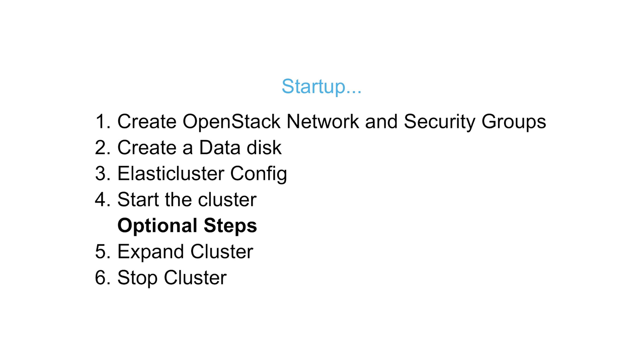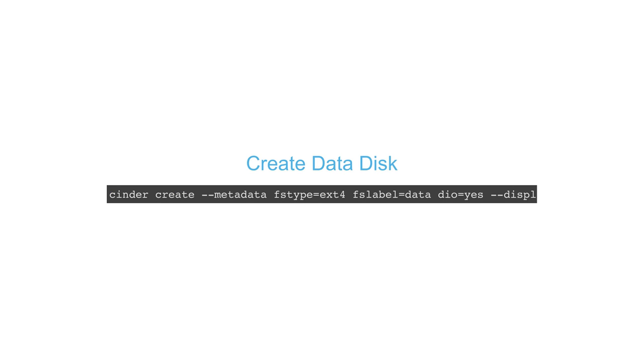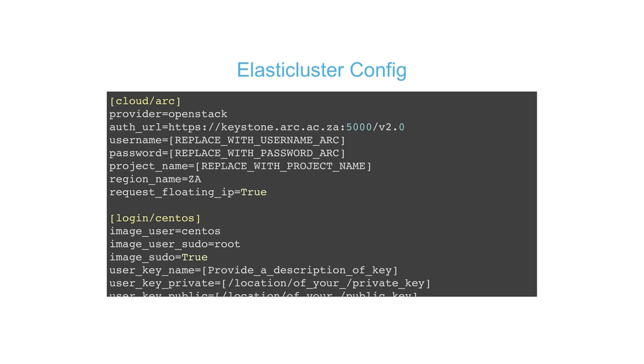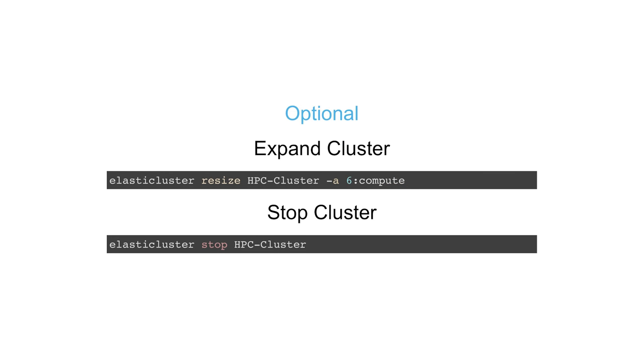To create your cluster, all you have to do is run a script to create security groups, run another script to create a data disk that will be shared between all nodes, set a small config with usernames and passwords, then run 'elasticluster start torque-centos'. If you've written your application and want to test it further, you can expand the cluster by adding compute nodes with one line. Stopping the cluster is also just one line.